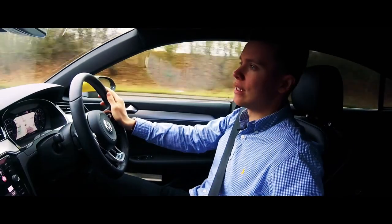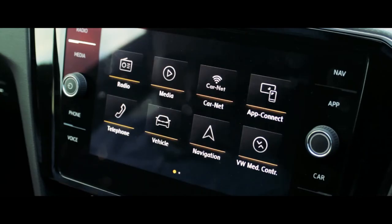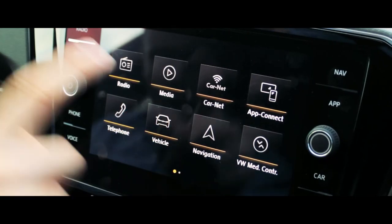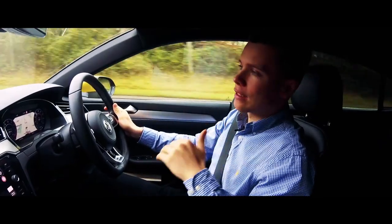As standard you have full leather seats, adaptive cruise control, the active info display behind the steering wheel, and an 8.3-inch infotainment system. It's been interesting gauging people's reactions since I collected this car this morning.